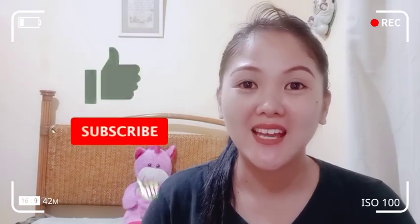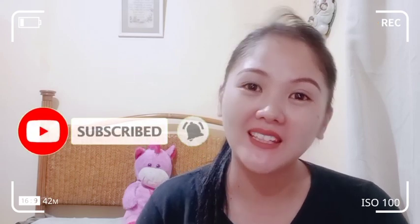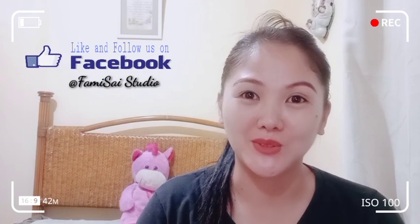Kung bago ka pa lang dito sa aking channel, don't forget to like, subscribe, and click the bell button para updated ka and notified ka sa mga new videos ko. Makikiabala na rin po — kung pwede lang po paki-like and follow po ang aming Facebook page na Famicize Studio. Malaking tulong po yan guys. Kung gusto mong malaman at matutunan kung paano ko gagawin ng aking version ng creamy carbonara, keep on watching.